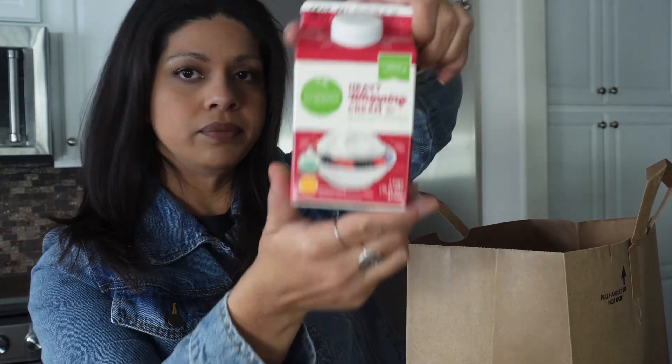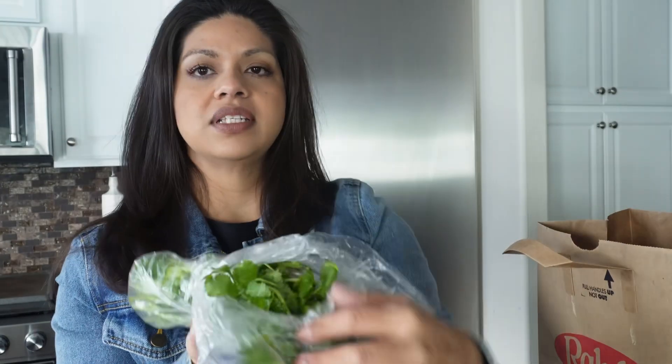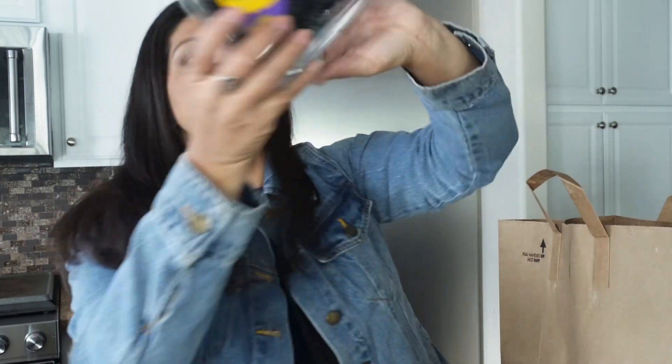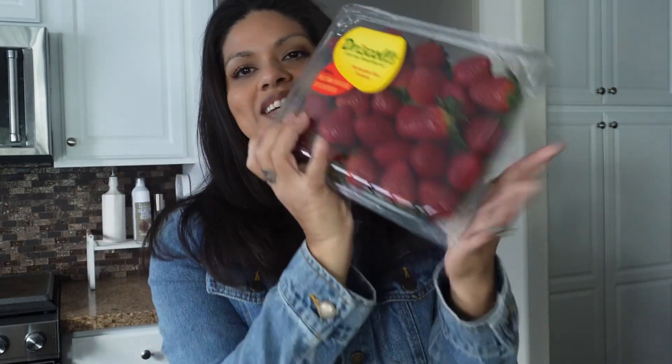I grabbed a heavy whipping cream and two packs of Kroger hard boiled eggs. Picked up some green onions, a bag of grapes — we'll separate these into little pouches in the freezer, incredible snack. And some cilantro, two limes, one lemon, and some vine tomatoes — I personally prefer them on the vine, I feel like they last a lot longer. Down to the very last bag: organic bananas, some blackberries, and family size strawberries.